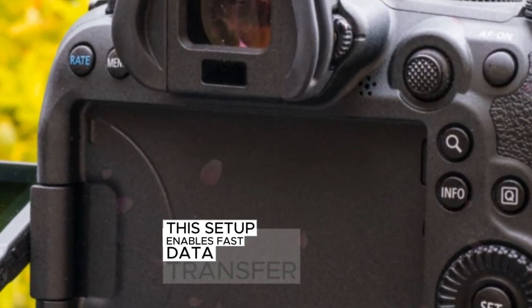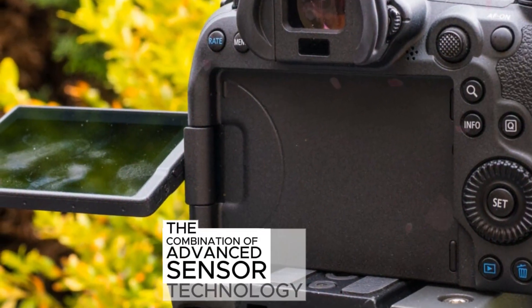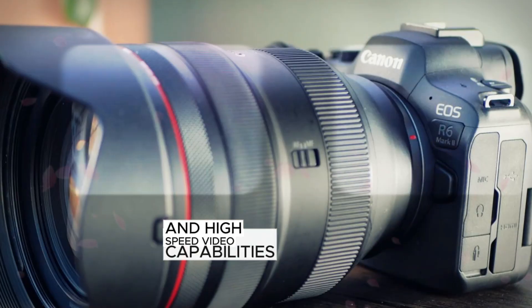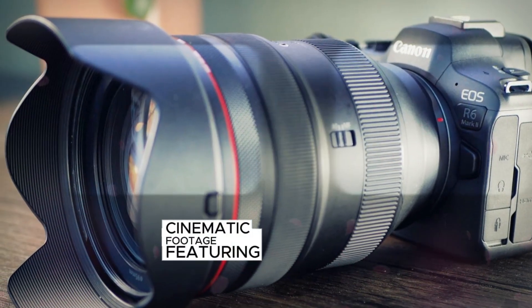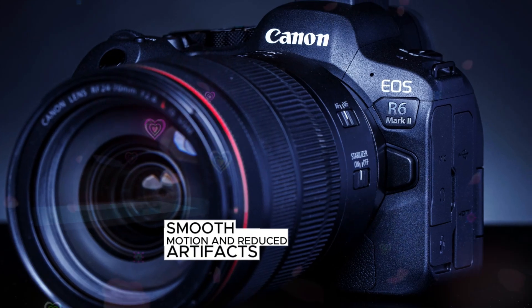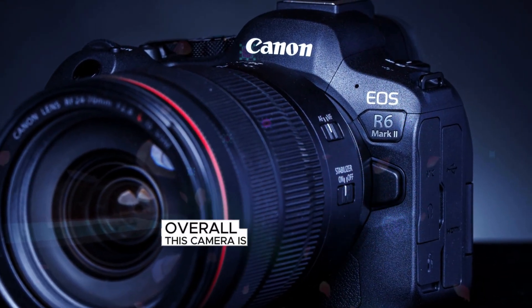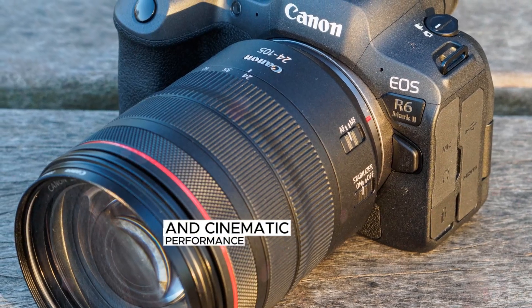Supported by CFexpress cards, this setup enables fast data transfer and efficient workflow. The combination of advanced sensor technology and high-speed video capabilities empowers creators to capture stunning cinematic footage featuring vibrant colors, precise detail in low light conditions, smooth motion, and reduced artifacts. Overall, this camera is poised to deliver exceptional image quality and cinematic performance.